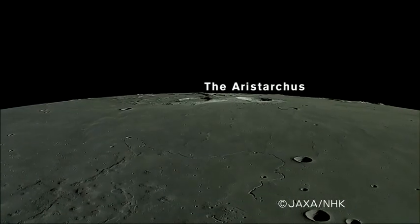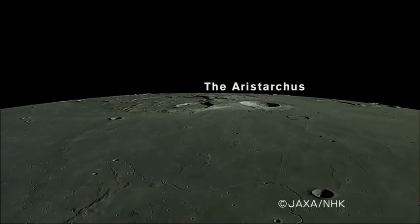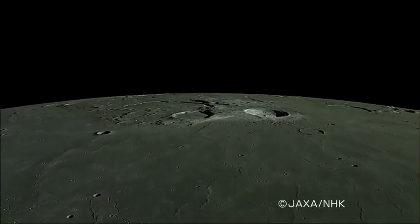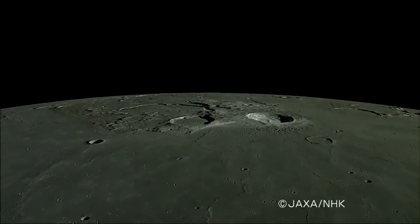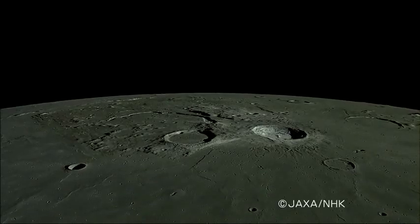The crater Aristarchus is appearing in our sights. With a diameter of 40 kilometers and a depth of approximately 3,000 meters, Aristarchus is covered with high-reflectivity materials and looks extremely bright.